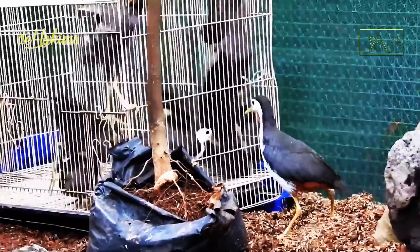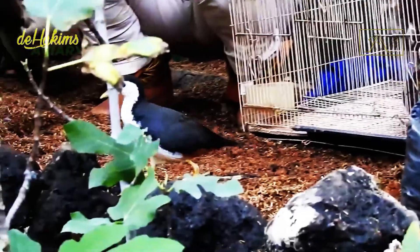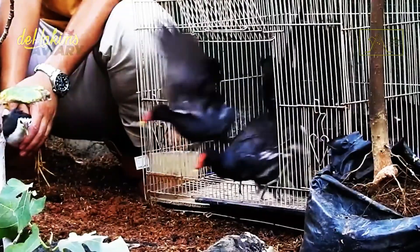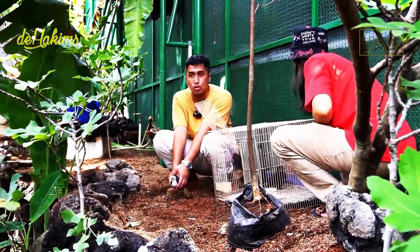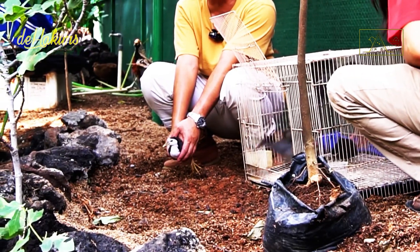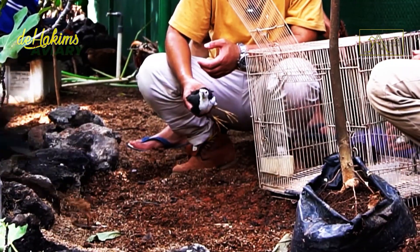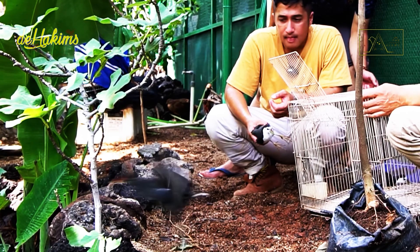This is White-Breasted Waterhen and also a Common Moorhen. They are both types of bottom birds. Let's just let them go. We'll take them out one by one. They came right out. That's the last one.